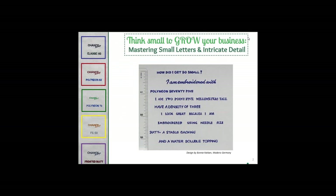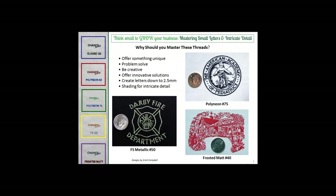My name is Alice Wolf and I'm the Marketing Communications Director for Madeira USA. Today we're going to talk about how your knowledge of these threads will change your thinking about what you can do with embroidery thread. You're probably faced with design challenges all the time, and we feel that these five threads will solve some of those problems and provide you with design alternatives to offer your customers.